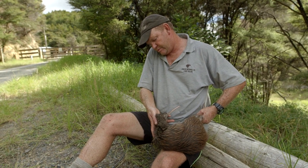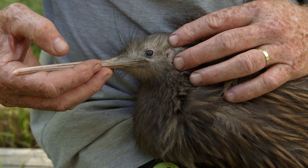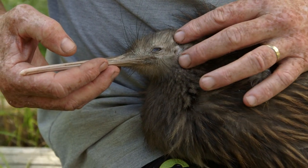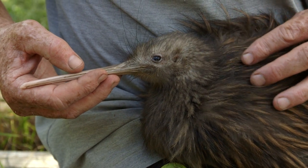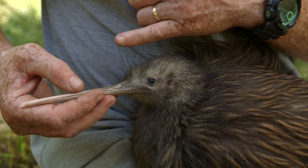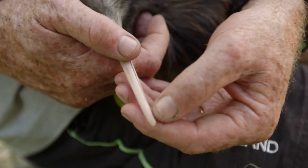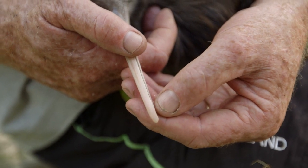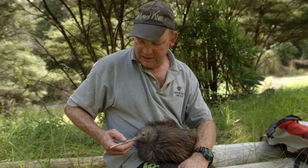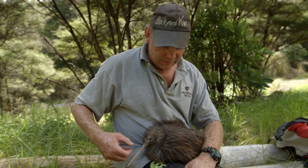Darwin is actually blind in one eye, which Todd only discovered by noticing one eye glowing on the trail cam and one not — but it doesn't slow him down. Kiwi have very good hearing, using it to communicate and sense their environment through just a hole in the side of the head. The feathers around the face have evolved to act like whiskers on a mammal. At the tip of the bill are two small nostrils for a strong sense of smell, and inside the bill, kiwi can pick up vibrations — that's what Darwin is doing when he's tapping for food. Very delicate at the bill end, very strong at the back.